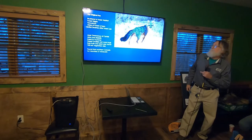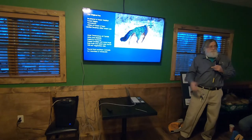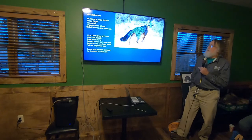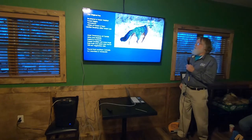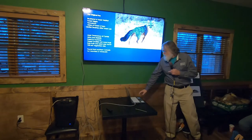Gray foxes eat more things besides meat — vegetation, fruits, nuts, and even bugs in the summertime. Gray foxes that live in more desert areas have a diet that's mostly bugs, depending on where they're at. As for their range, they're found from Canada all the way down into parts of South America.